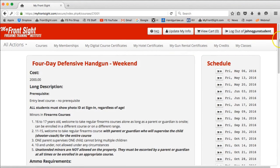Please read the description and the requirements of the course. When you are ready, pick the date on the right under Schedule. For training purposes, just pick the first date available. Click the shopping cart plus icon button to the left of that date.